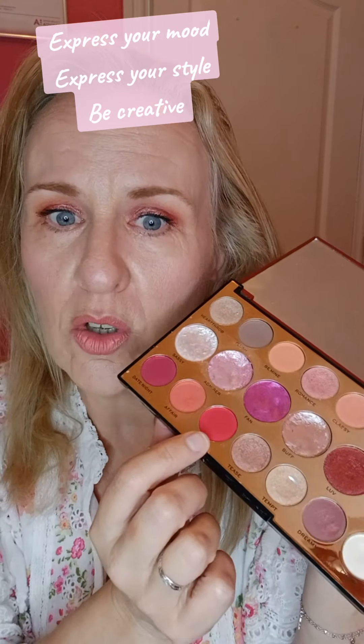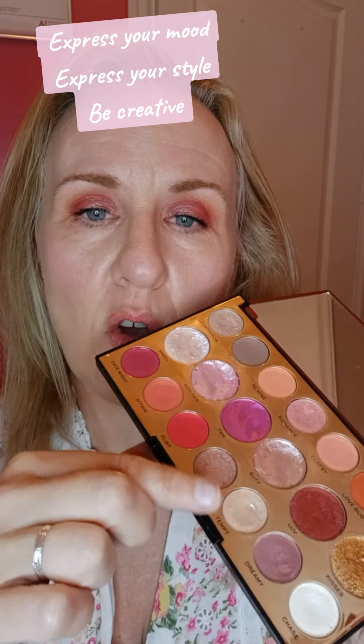It doesn't have to be this palette — it can be any colours. I do love Revolution as well. I've gone in with the peachy colours and this gorgeous pink, which you might look at and think, oh my god, I can't wear that — but yes, you can. I've used the darker ones in the crease of my eye, and then gone in with a highlighter on my lid, which I think makes your eyes look bigger.